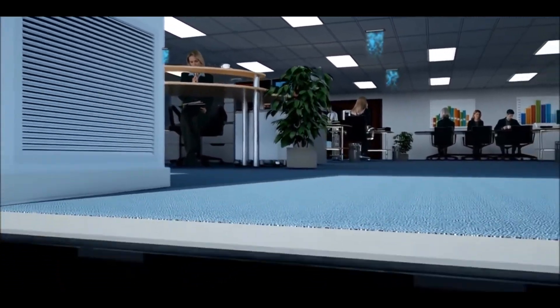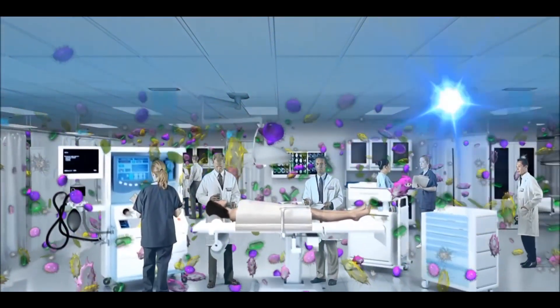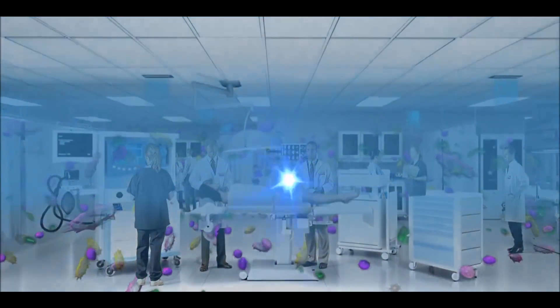The Remy Halo even improves your existing filtration by causing the allergens to stick together, increasing filtration rates and energy efficiency without sacrificing airflow.